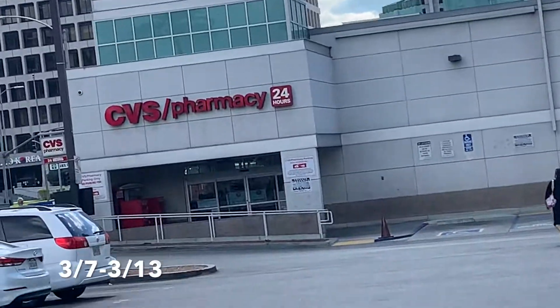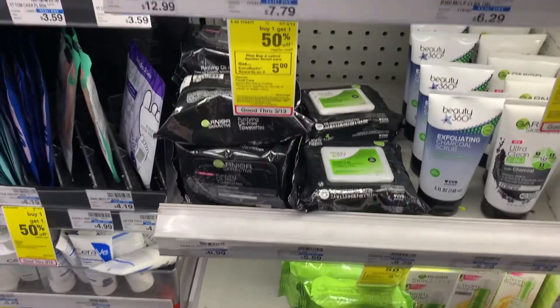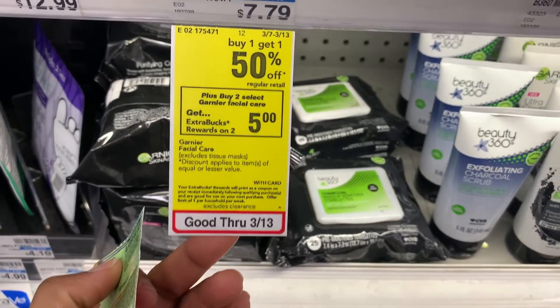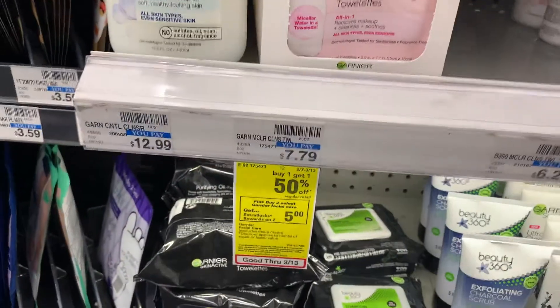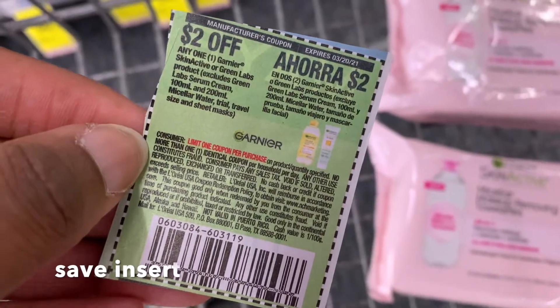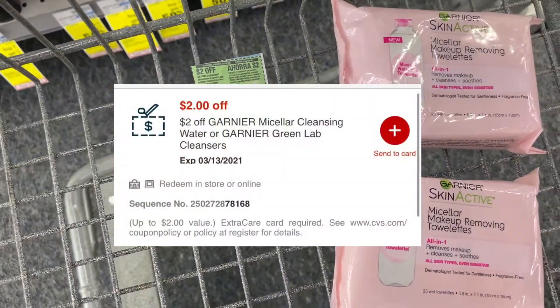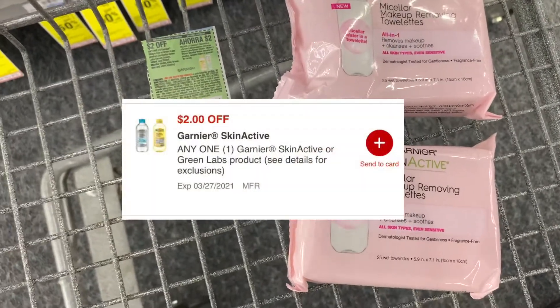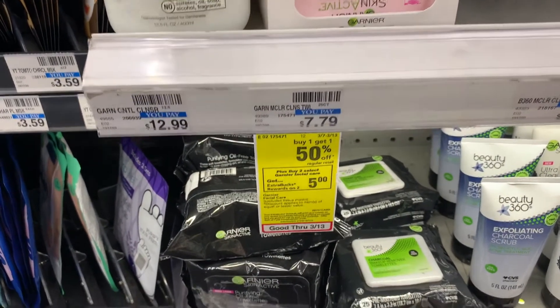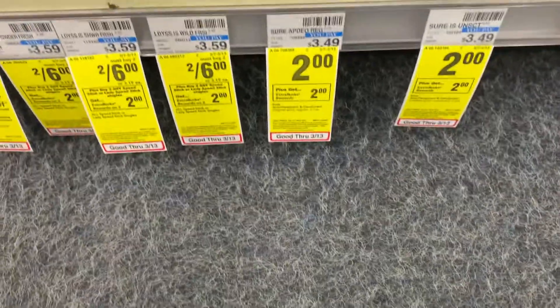Here's a deal I just found on the Garnier Skin Active. They are buy one get one doing 50% off, and when you buy two you get a $5 Extra Care Buck. Two of these makeup remover pads will bring me to $11.68. I have a $2 off coupon from Smart Source, a $2 off CRT, and a $2 off digital in my CVS app. This leaves me paying $5.68 out-of-pocket, and we'll get back that $5 in Extra Care Bucks, making the final cost $0.68 for both.